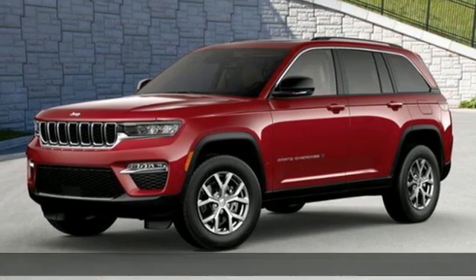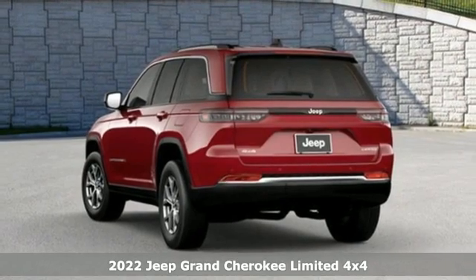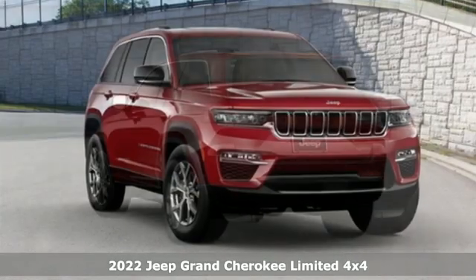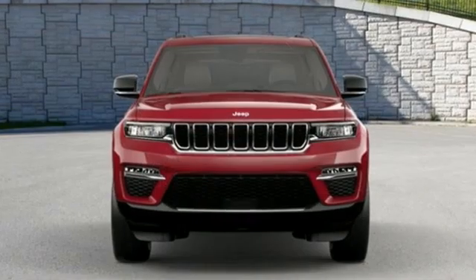Here's a new 2022 Jeep Grand Cherokee. Forged from capability, bathed in luxury. This Grand Cherokee elevates your adventures, and it comes with all the amenities you need.